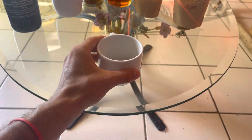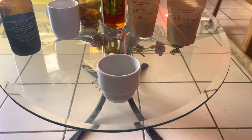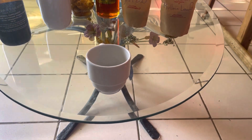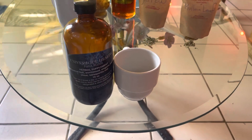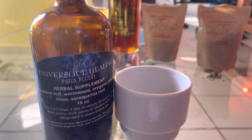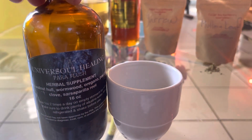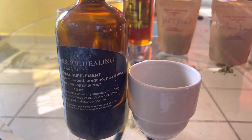The second ingredient is wormwood. There are many types, but three major types are commonly used in herbal medicine. Assuming this is a sweet wormwood, it's a nice anti-inflammatory as well. It's a gentle leaf — things that are leaves tend to be more gentle medicine, whereas roots tend to be a little stronger. So you have a nice balance, starting gentle and then going deeper.